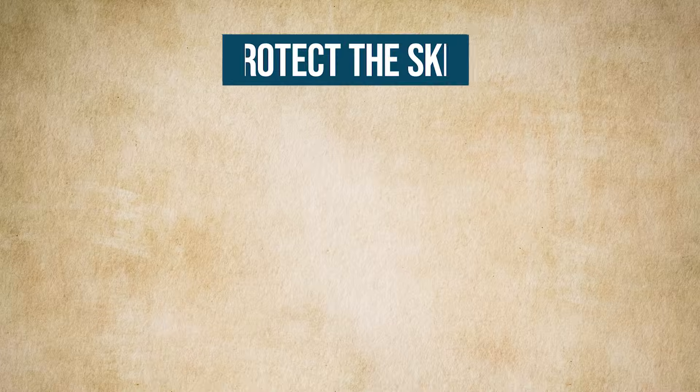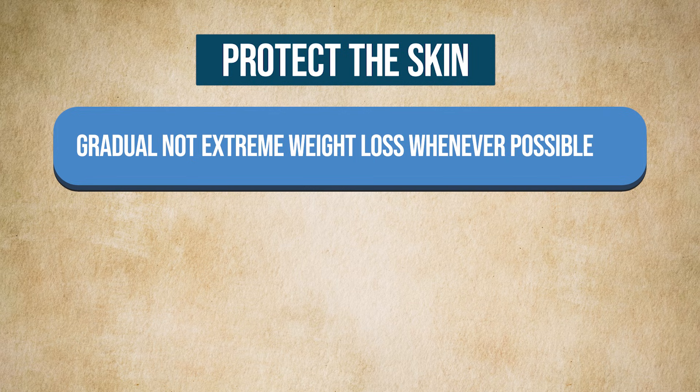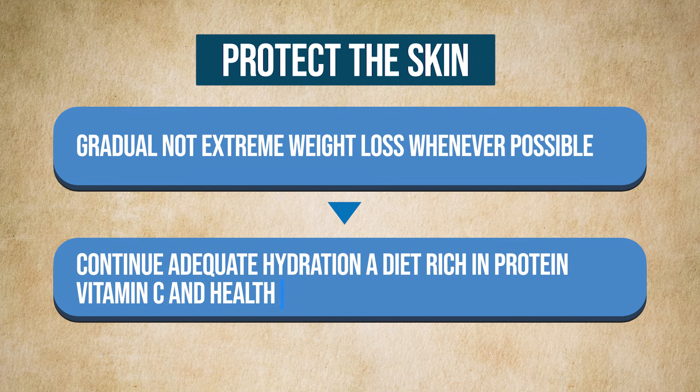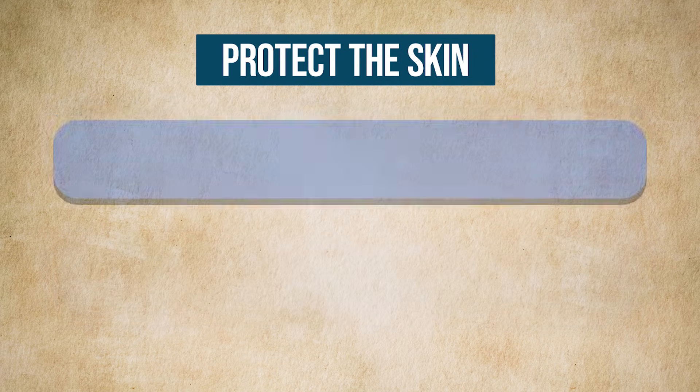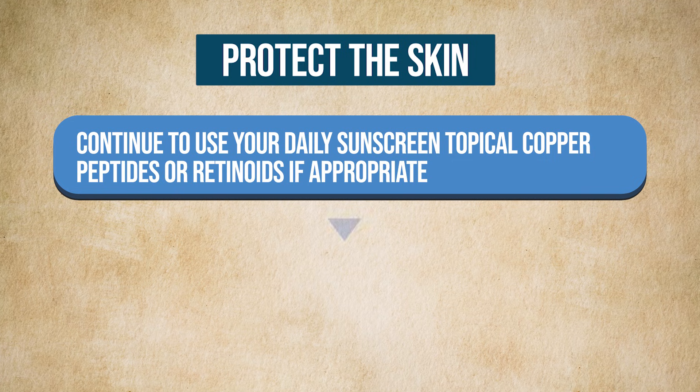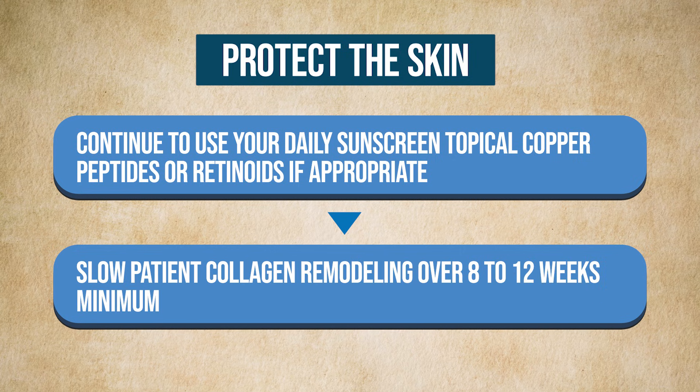I always encourage my patients to start supportive measures early — ideally in the first one to two months of their GLP-1 journey — rather than waiting until they notice thinning, sagging, or muscle decline. Here's the broader framework I use. First, protect the skin: gradual, not extreme, weight loss whenever possible. Adequate hydration, a diet rich in protein, vitamin C, and healthy fats, daily sunscreen, topical copper peptides or retinoids if appropriate, and allow slow collagen remodeling over 8 to 12 weeks minimum.